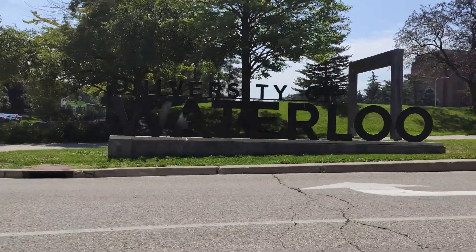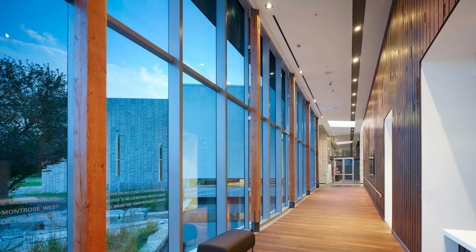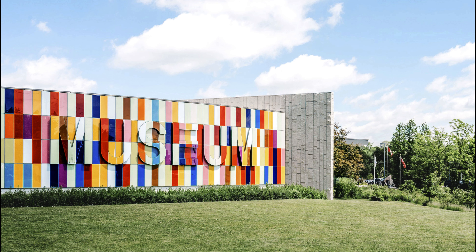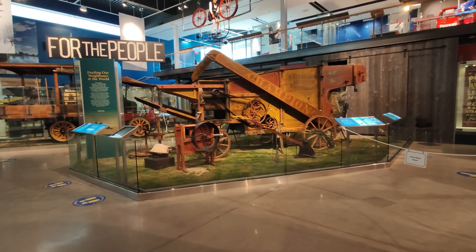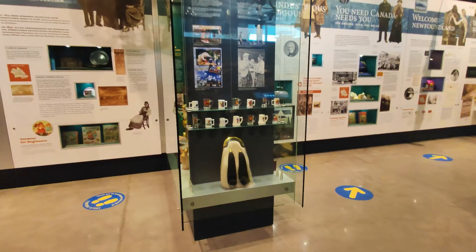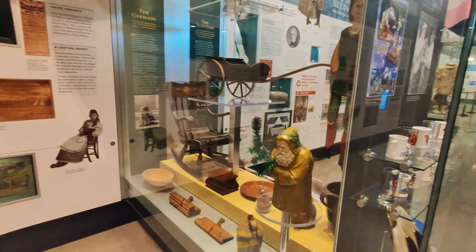Number 1: Explore the Waterloo Region Museum and Doon Heritage Village. This fascinating museum offers insights into the area's cultural and natural history, while the adjacent village transports you back to life in the early 20th century, with its authentically restored buildings and costumed interpreters. You can see how beautiful the place is.